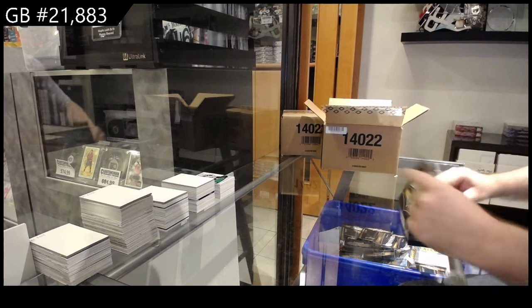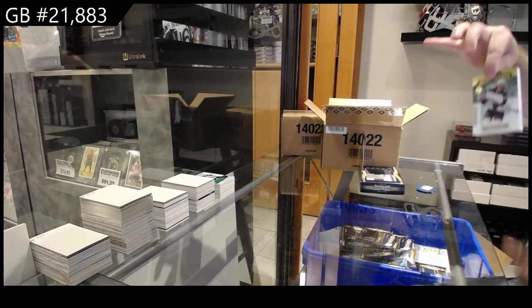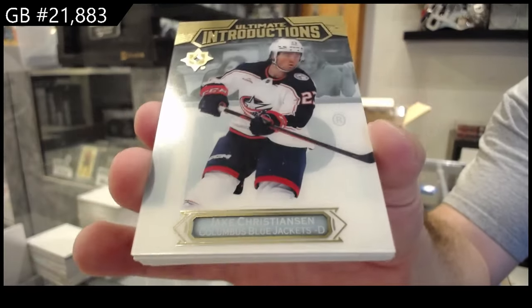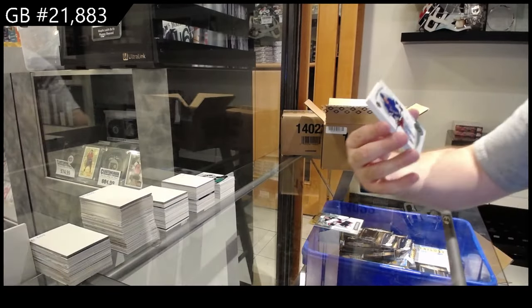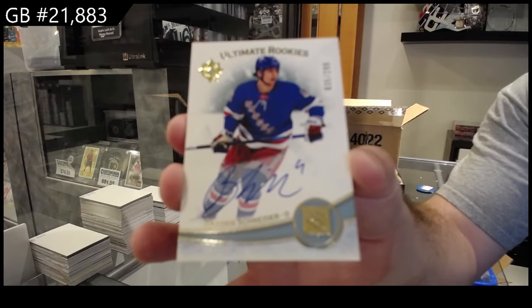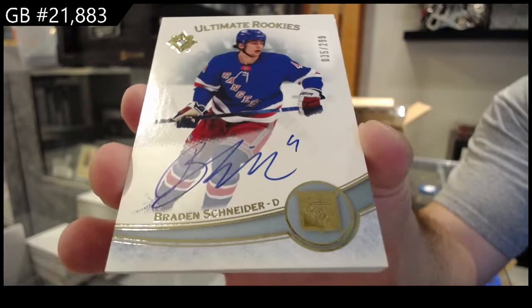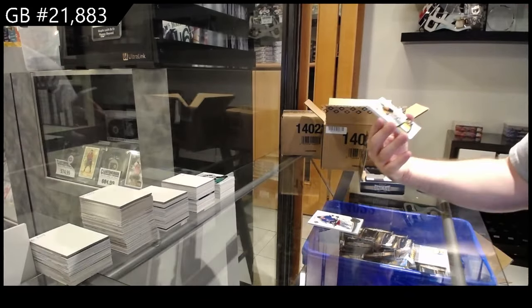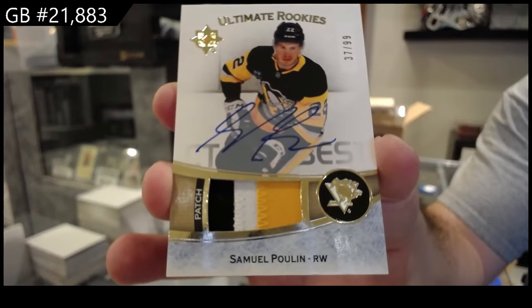Four up, four left in this case. Introductions of Christensen for the Blue Jackets. $2.99 rookie auto of Schneider for the Rangers. Number to $0.99, a patch rookie, Otto Poulin for Pittsburgh — that's a nice patch.